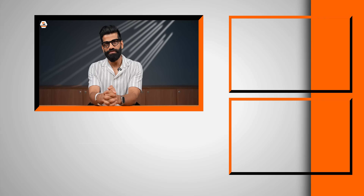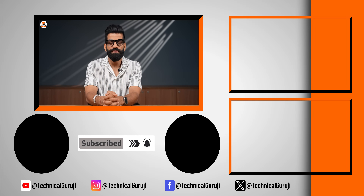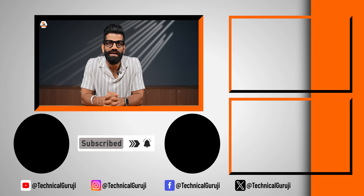That's all for this video. I hope you enjoyed it. If you liked it, don't forget to like it. I will see you in the next video, friends. Jai Hind, Vande Matram.